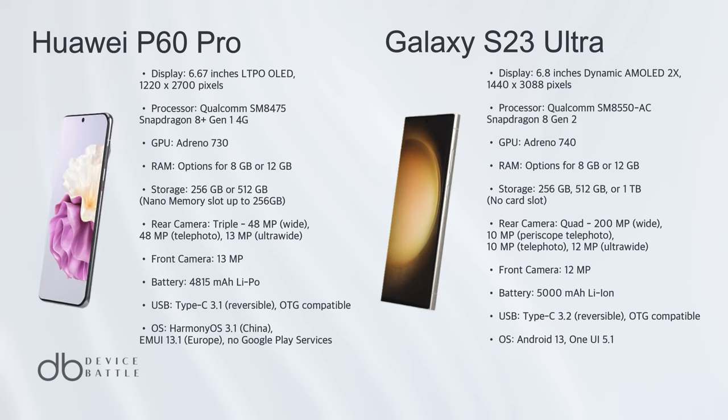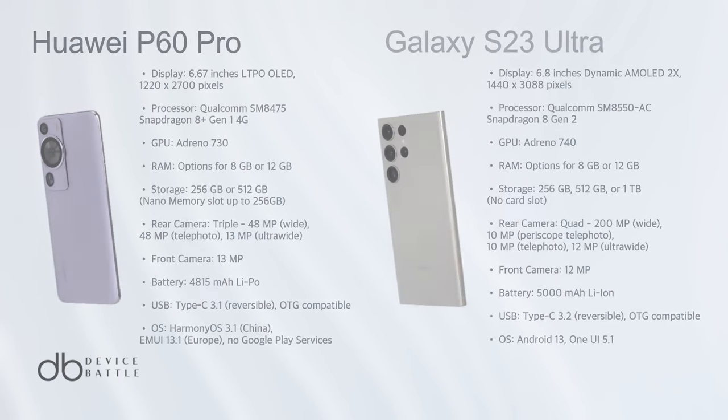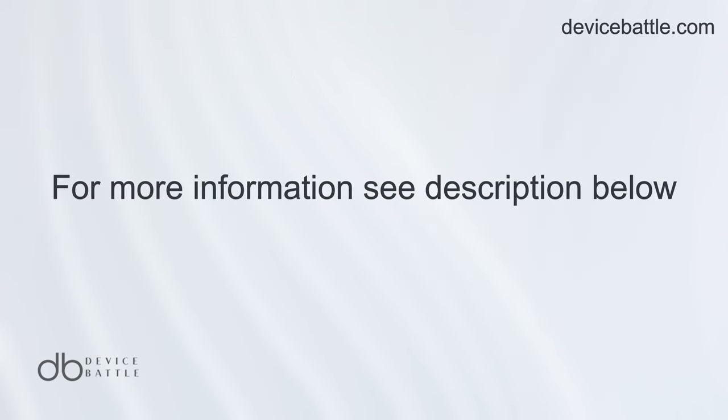Additionally, the S23 Ultra's more sophisticated display technology provides an unparalleled viewing experience. Thanks for tuning into Device Battle with your host Hannah, your phone comparison guru. Stay savvy!